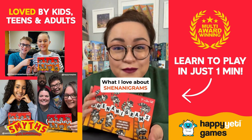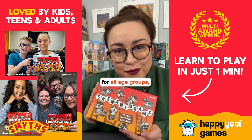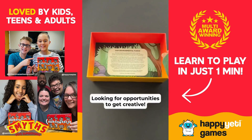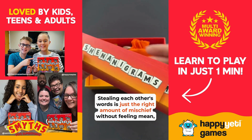What I love about Shenanigrams, and a lot of other word games, is that they're super approachable for all age groups. This one in particular encourages players to survey the whole playing area, looking for opportunities to get creative. Stealing each other's words is just the right amount of mischief without feeling mean.